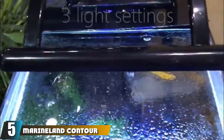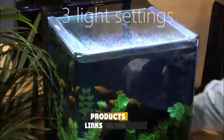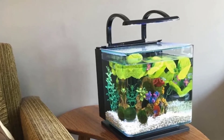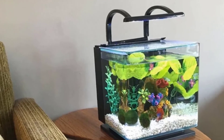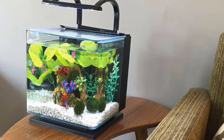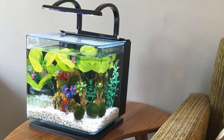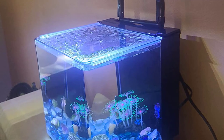The number five position is held by the Marineland Contour Glass Aquarium Kit. This kit is suitable for saltwater aquariums and features a five gallon capacity with rounded corners and sleek glass for a clear view inside. It includes a canopy with bright LED lights that mimic the natural underwater effects of sunlight, as well as blue LED lighting to mimic moonlight during the evening. It also includes a three-stage hidden filtration system with an adjustable flow pump so you can control the speed and flow of the filter without placing it inside the tank.